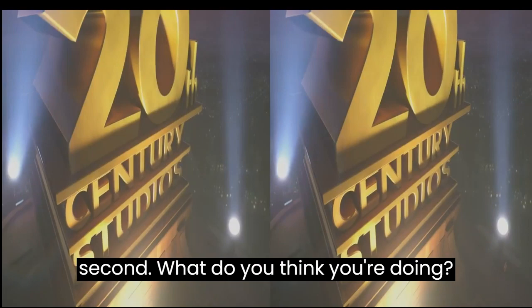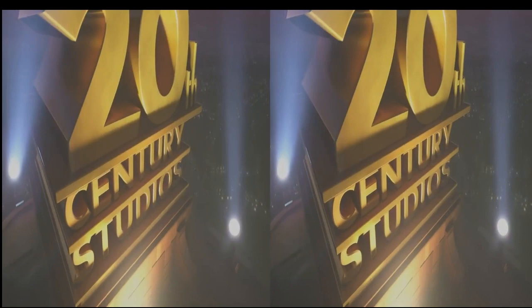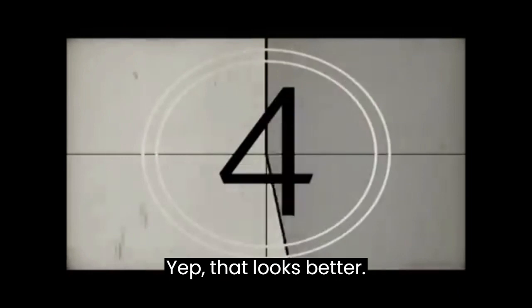A brief history of English cinema for kids. Hey, hey, hey! Pause it there for a second. What do you think you're doing? Talking about cinema. We can't start with modern films. Why not? And is that a 3D movie? What were you thinking? But I love 3D movies. Start from the beginning, please. Okay, but I'm warning you. The beginning is not 3D. It's not even in color. Yep, that looks better.